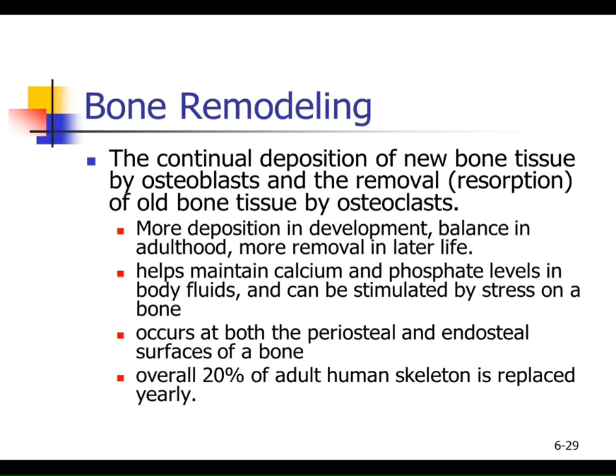I'm trying to convince you that your bones are constantly changing. When bones are being formed, the term is deposition — like making a deposit in the bank. Your osteoblasts are making those deposits of new bone.